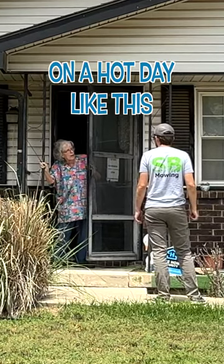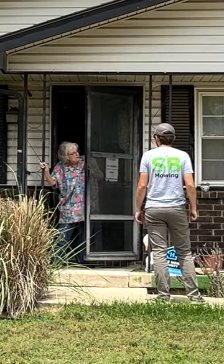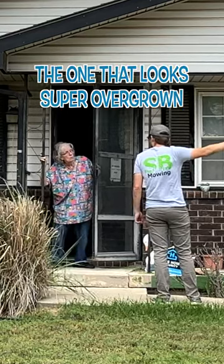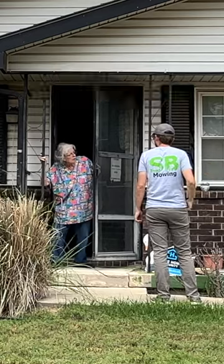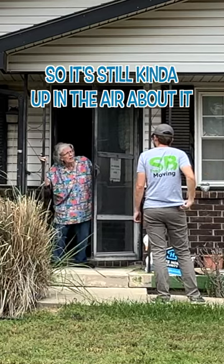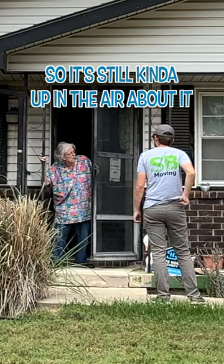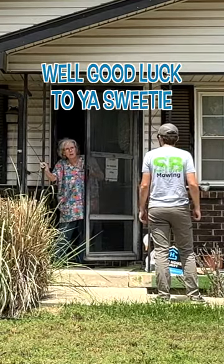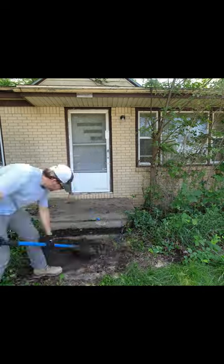So you're the mowing guy? On a hot day like this, I just had a quick question — that house right there, the one that looks super overgrown, do you know if anyone lives there? No, the lady died, so it's still caught up in the air about it. I live here and that's just up there — I don't know anything about it. Well, good luck to you, sweetie.